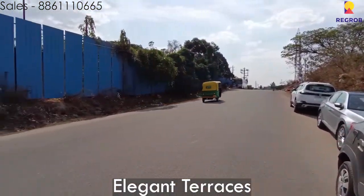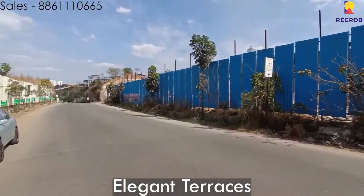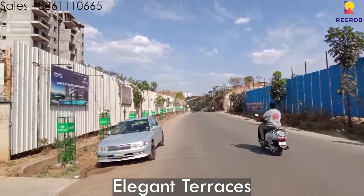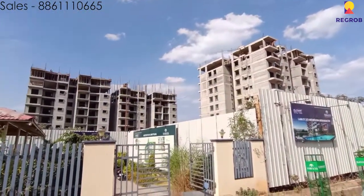As you can see, this property is still under development and is expected to be completed by December of 2022. We shall now show you a 3BHK model flat, which is currently under construction.